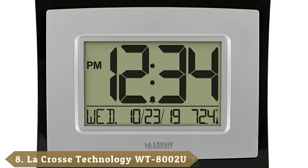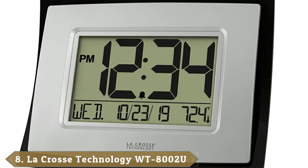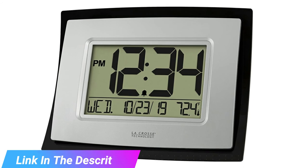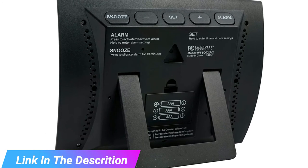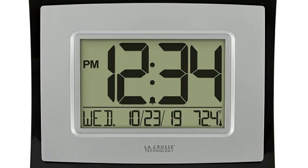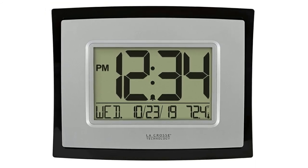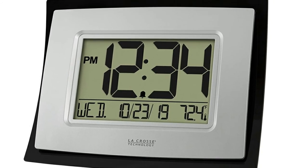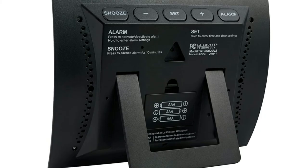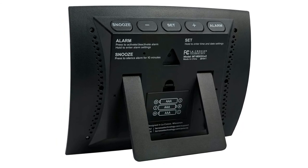The number 8 position is held by the La Crosse Technology WT8002U, lightweight and budget-friendly. The lightweight and minimalistic design of this La Crosse Technology clock makes it perfect for anyone looking for a compact wall clock for use in smaller rooms. Besides being minimalistic, this is a highly affordable unit — the second cheapest on our list — and it is also a multi-function clock that besides displaying time and date will monitor and display the indoor temperature. To make it even more convenient, it works both as a wall-mounted and desk clock, as the design includes a table stand. Although it has a relatively smaller display, the digits are still quite large and easy to read even from far.